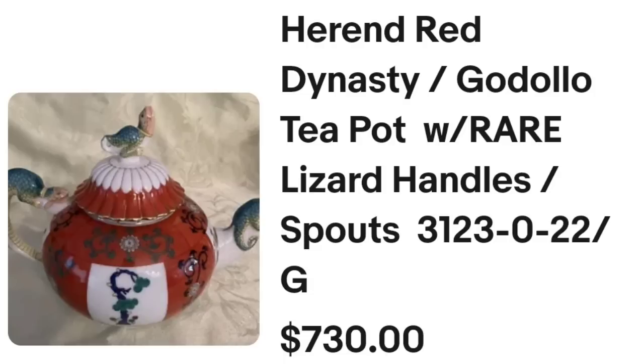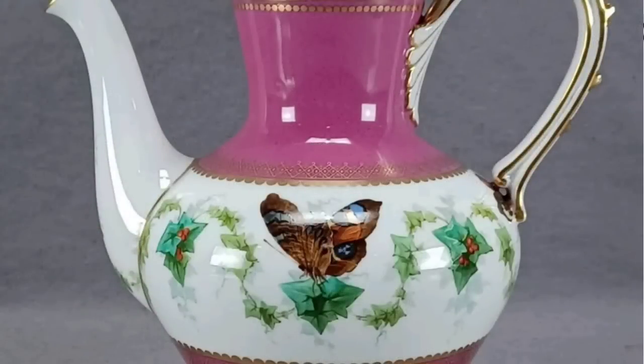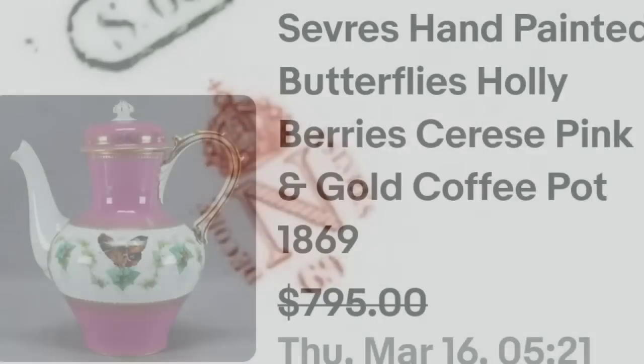Up next is another brand we come across quite a bit, and that is Sebre, and this one was a great sale as well. This is a Sebre hand-painted butterflies, holly, and berries, cerise pink and gold coffee pot. It was dated 1869. They accepted a best offer on a $795 asking price. Here you can see that teapot up close — beautiful butterfly and holly berries there with the pink. On the bottom you can see it is clearly marked Sebre, and that was a great sale at almost $800.